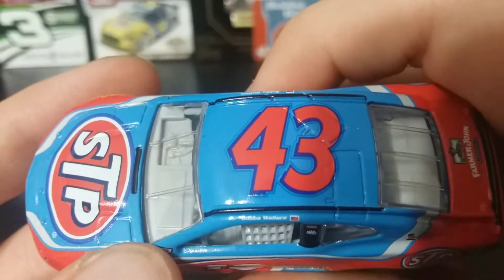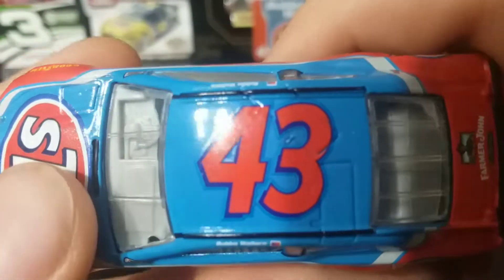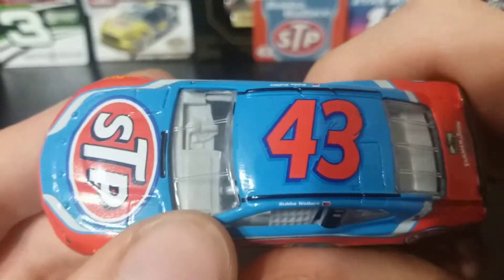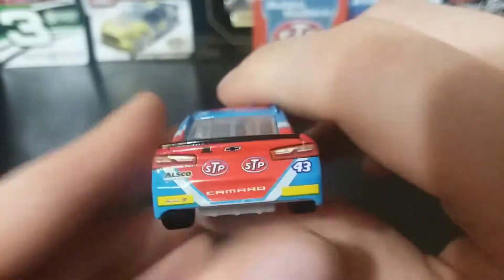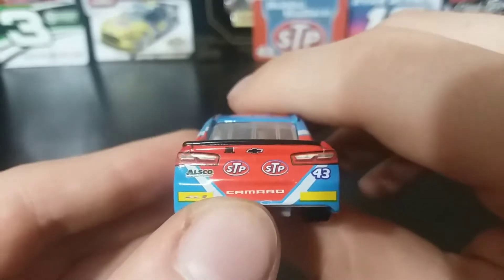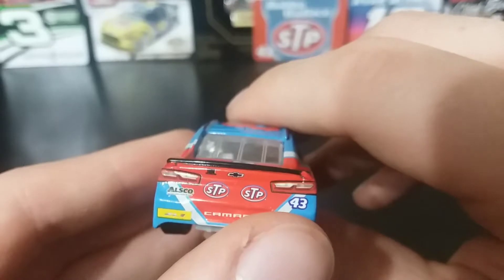Got Bubba Wallace on the name rail. Got number 43 in the STP colors. On the back, you got the rookie stripes, Camaro ZL1, Chevy, Ausco, two STP logos, and the number 43.